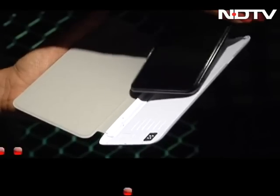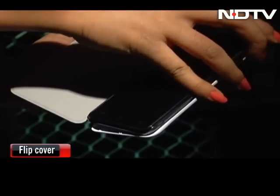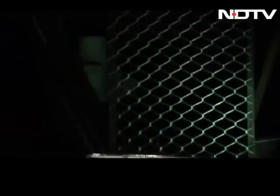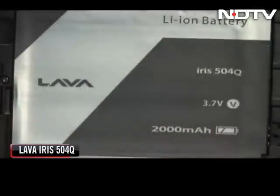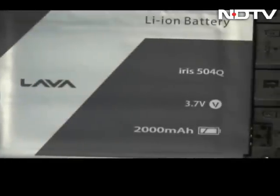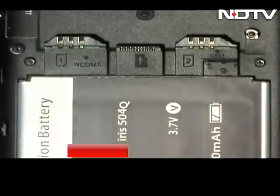An interesting accessory with the phone is the intelligent flip cover that turns the display off when flipped onto the screen. There is a 2000 mAh battery which the company claims gives over 11 hours of talk time, though our mileage was a tad lower. The dual-SIM phone is priced at Rs. 13,000.